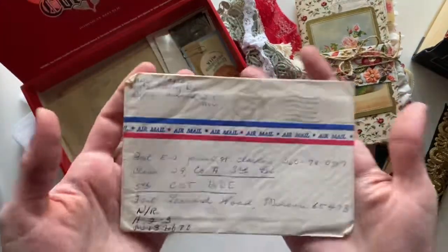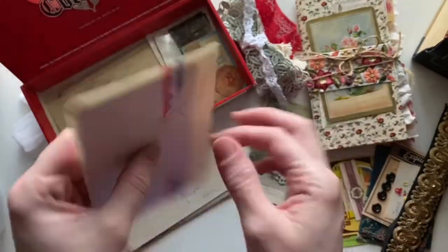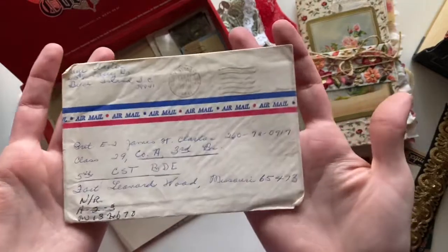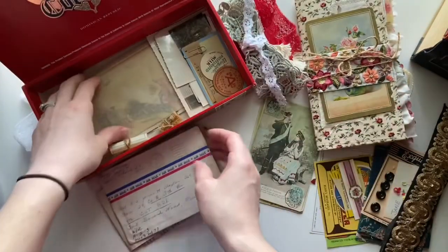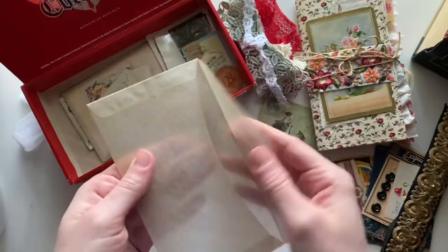You guys know I love to use envelopes in my journals. This one is another letter, this one is another letter, and this one is a love letter from a wife to a husband. Just a vintage crossing envelope here.